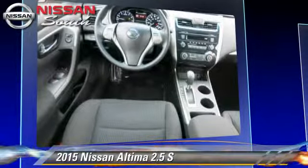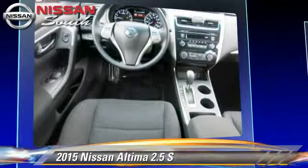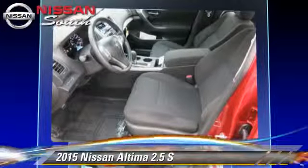Comfort and convenience features include cruise control, keyless entry, and a CD player.